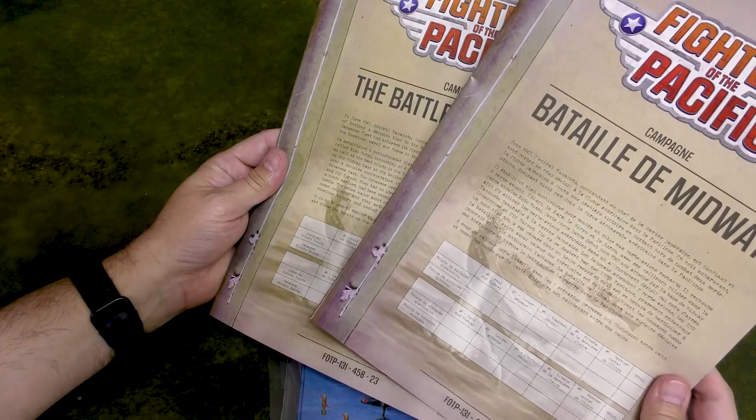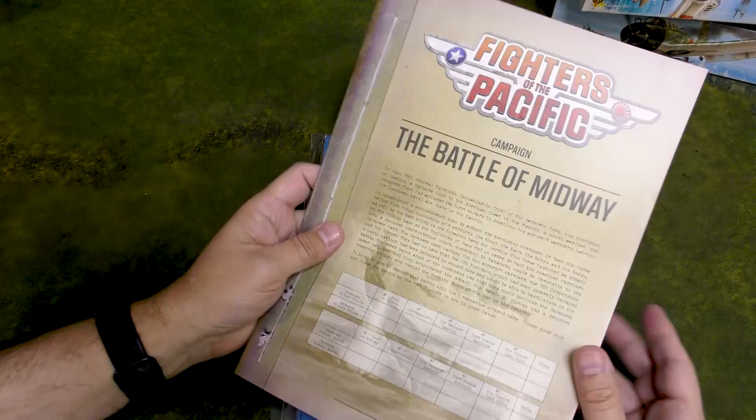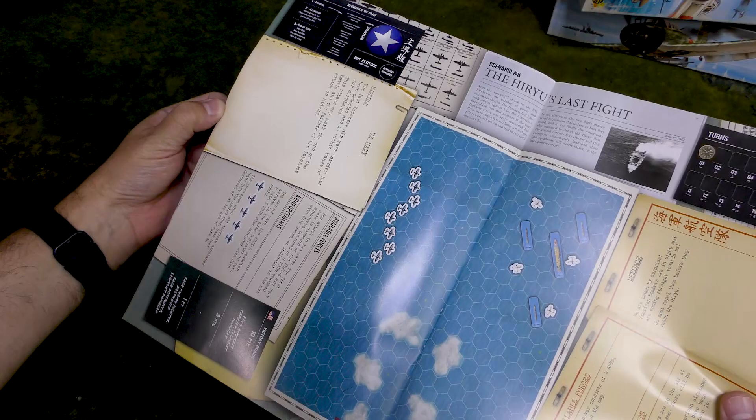We've got two versions of the campaign booklet — one in French and one in English. The designers are French, or it's a French company, which is why. So if I have any French friends, they can play and follow along quite easily. And we have the campaign book.